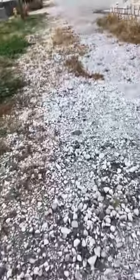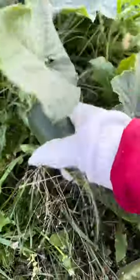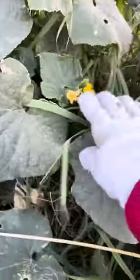Hi guys, we're gonna harvest some cucumbers. I'm here outside. Look at this cucumber — let's harvest this one. I'm still happy that my cucumber got some flowers. Even if it's cold already, they still got some. Isn't it awesome?